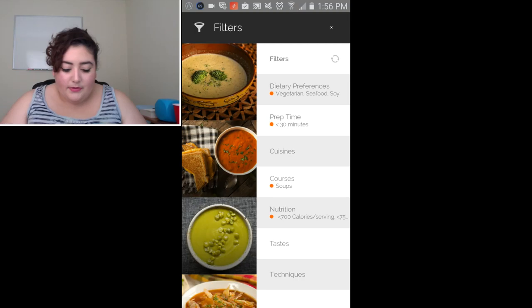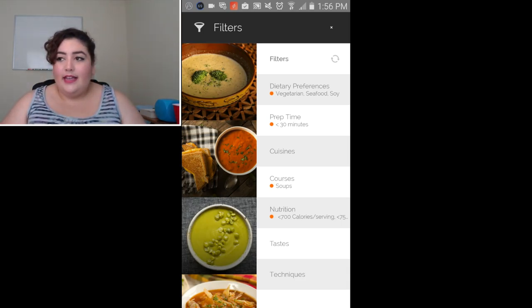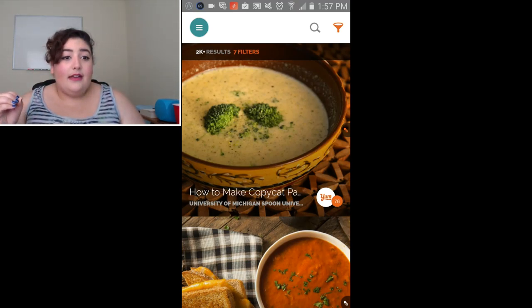You can pick the type of cuisine, what course it is — whether it's an appetizer, a dessert, or a main course. You can put in your nutritional facts, like if you need a low cholesterol diet. You can put in your tastes and also your techniques. By doing that, it will find recipes based on your preferences, which is more than any other free recipe app I've ever tried can do.